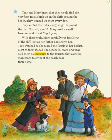Trey and Mary knew that they would find the very best fossils high up on the cliffs around the beach. They climbed up there every day. Trey sniffed the rocks — sniff, sniff — and pawed the dirt — scratch, scratch. Mary used a small hammer and chisel — tap, tap, tap. With these tools, Mary carefully cut fossils out of the cliff, just as her father had shown her.